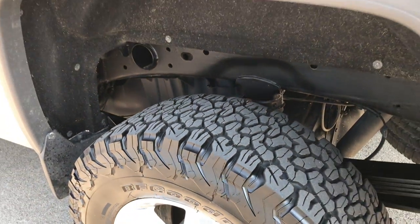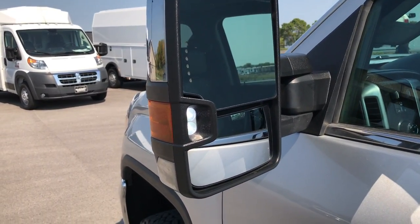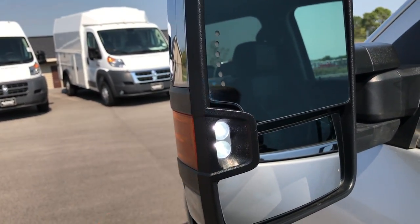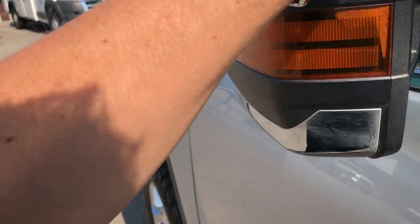The back tire has just as much tread as the rest. This one does have the telescopic tow mirrors with built-in LED lights. You also have running lights on the side and built-in directional signals in the mirror. These mirrors do telescope out and also fold in.